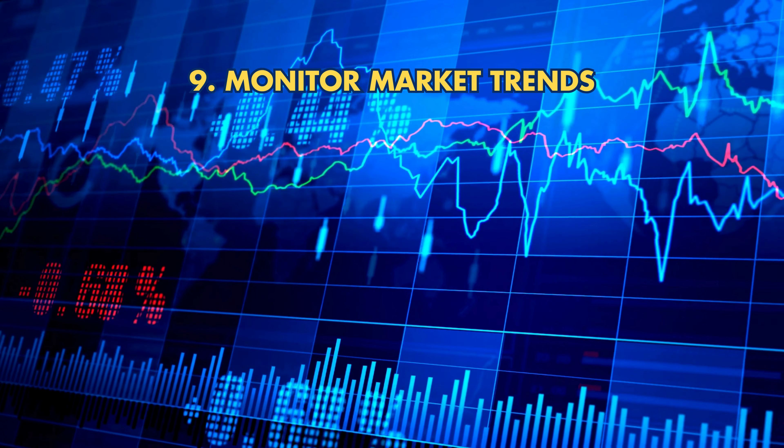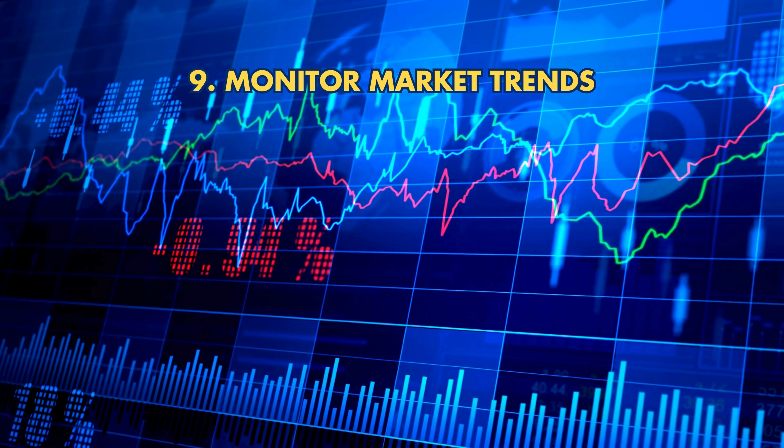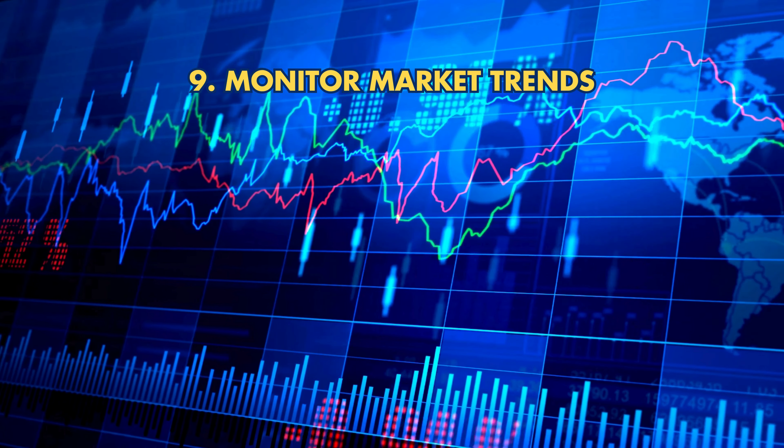Tip 9: Monitor market trends. Gold prices are influenced by economic conditions and geopolitical events. Stay updated to make informed buy or sell decisions.